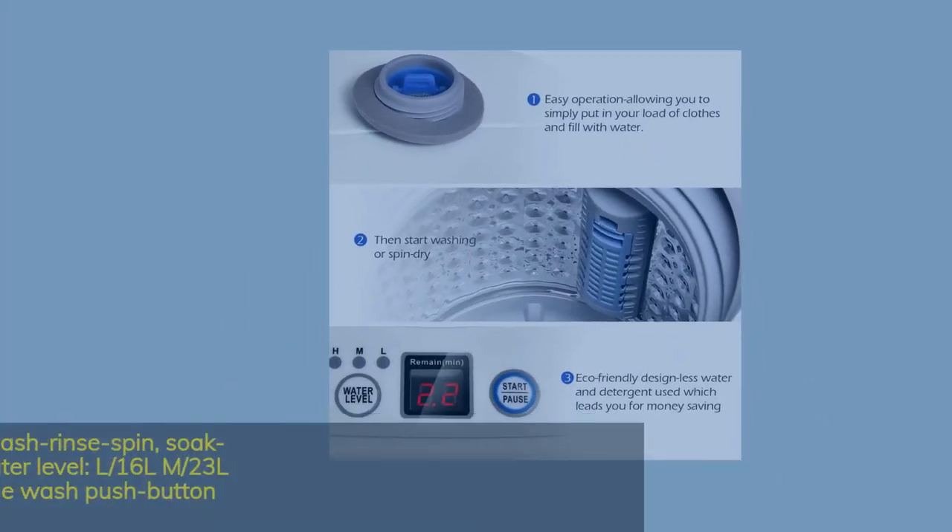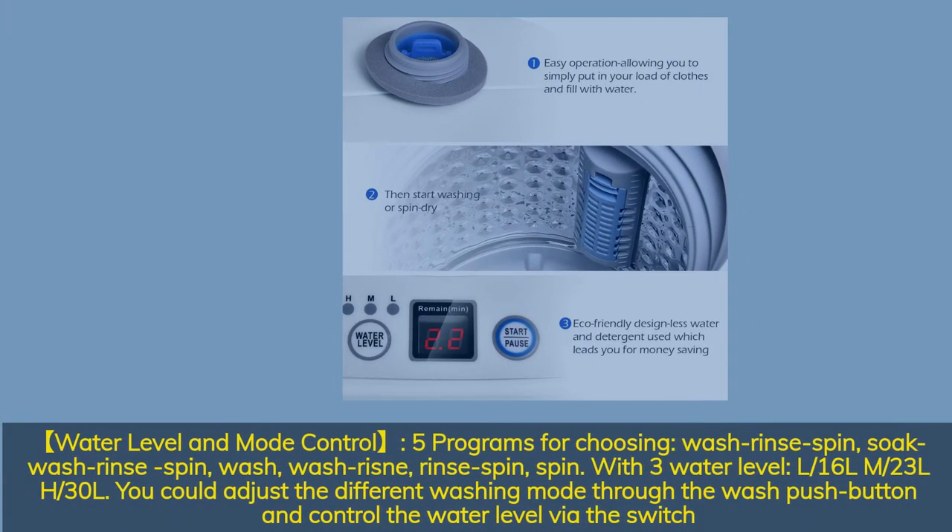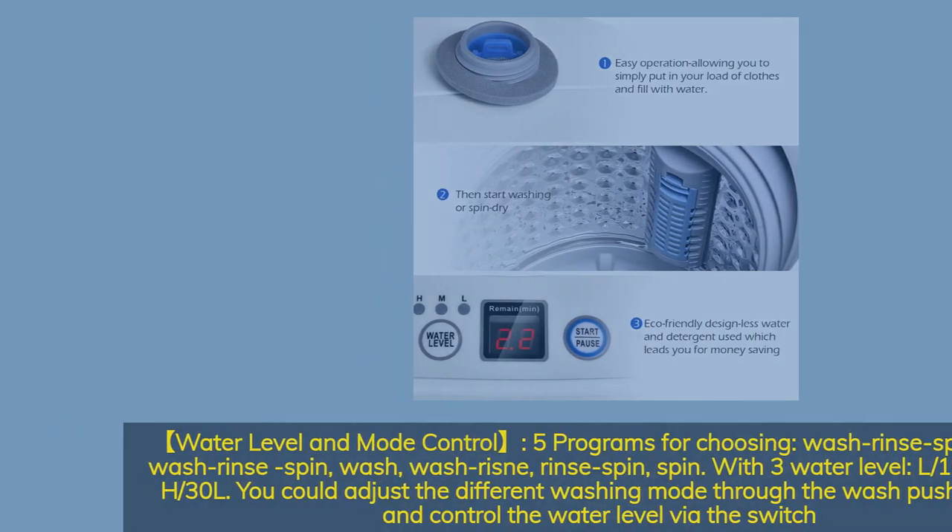Water level and mode control: five programs to choose from — wash/rinse/spin; soak/wash/rinse/spin; wash/rinse; rinse/spin; and spin only. Three water levels: low (16 liters), medium (23 liters), and high (30 liters). You can adjust the washing mode through the wash push button and control the water level via the switch.